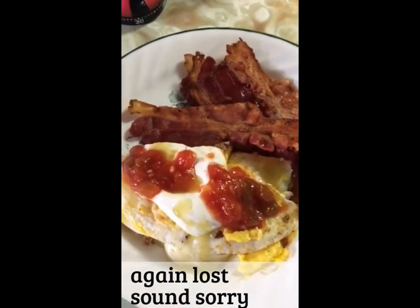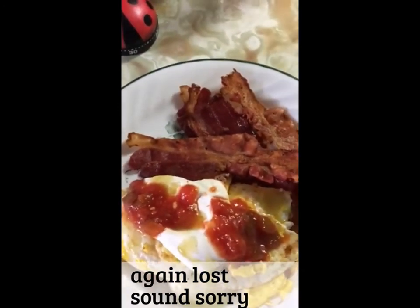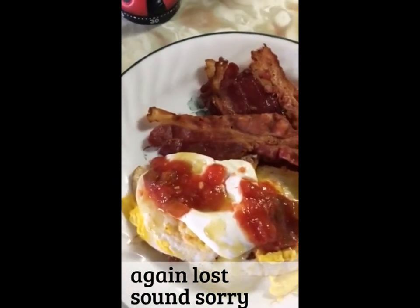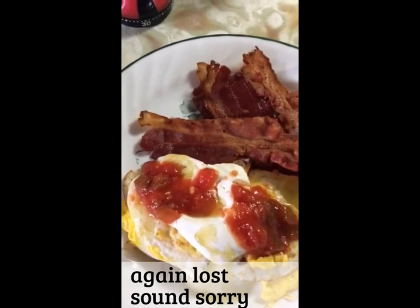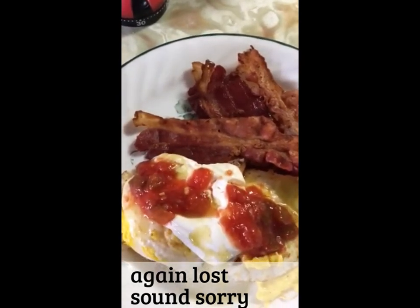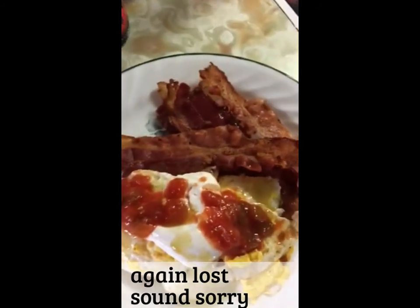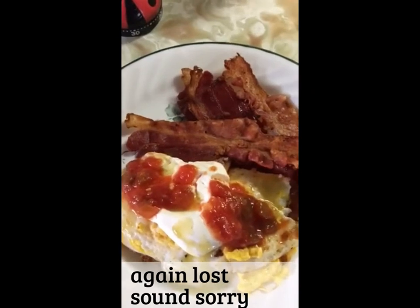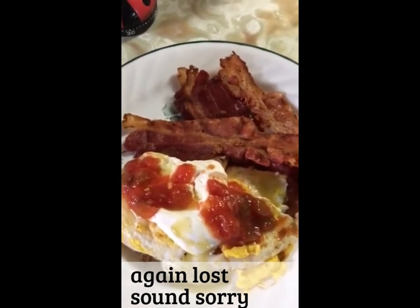Hi friends! I am just getting ready for supper — tonight I'm having bacon and eggs, they're just about ready. This is what I'm having for supper — doesn't that look delicious? It's four pieces of bacon — well five, I had one as I was cooking it, and I'm allowed that. Two fried eggs with some herb and garlic Swiss cheese in the middle, another fried egg on top, a teaspoon of sour cream, a teaspoon of salsa, and a teaspoon of the green hot sauce. I used to not like hot things at all, but I really like that green hot sauce.